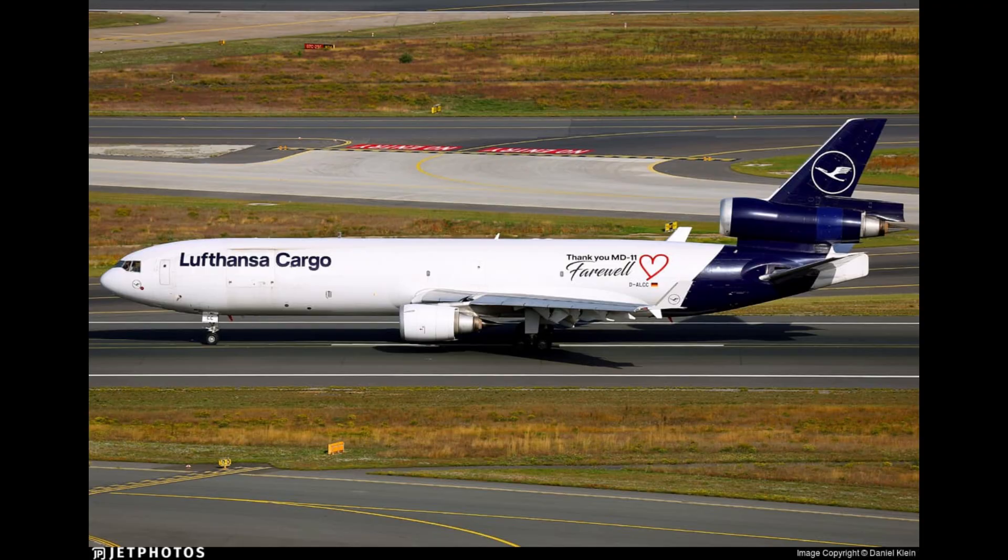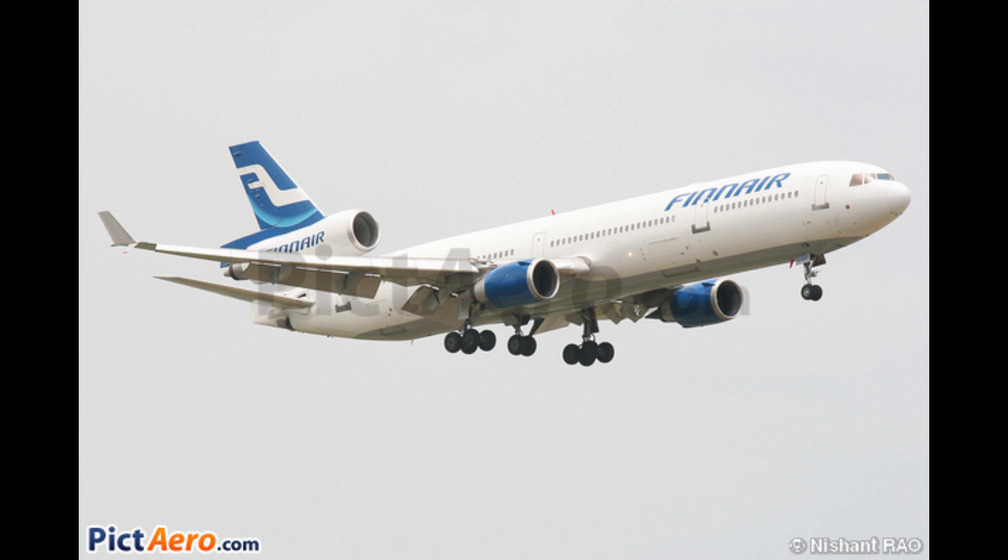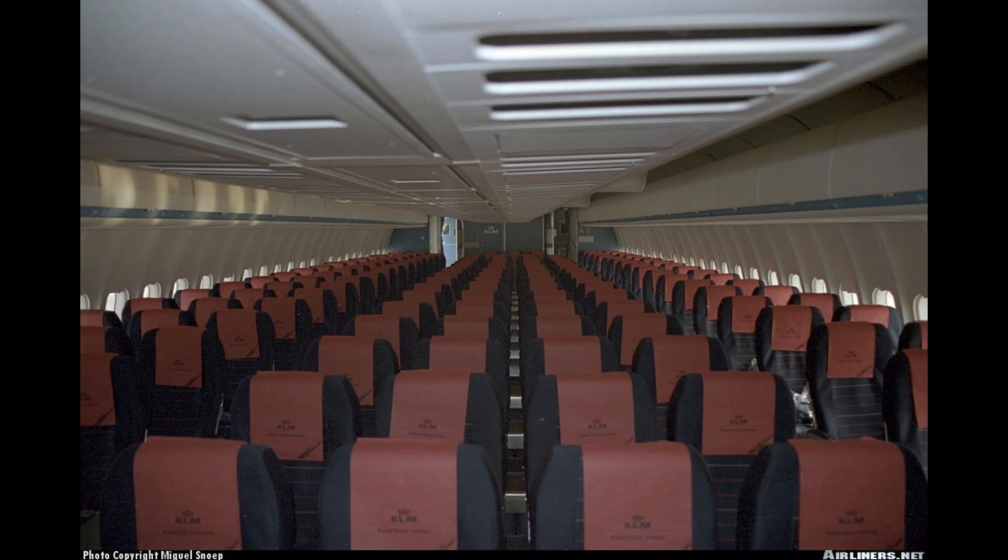The final MD-11 rolled off the production line in October 2000, with 200 units produced, including passenger, freighter, and combi variants.